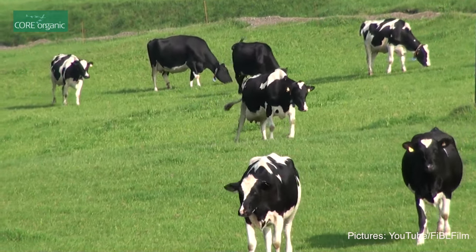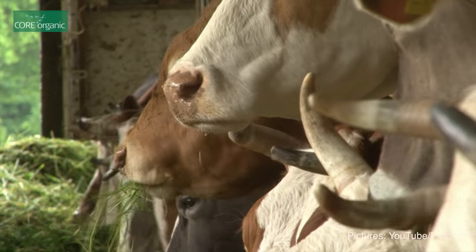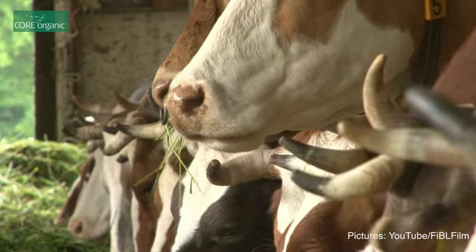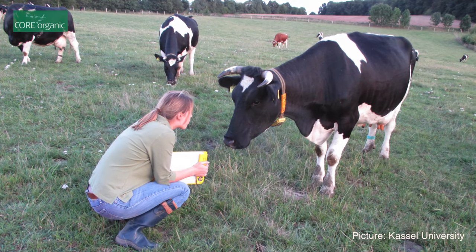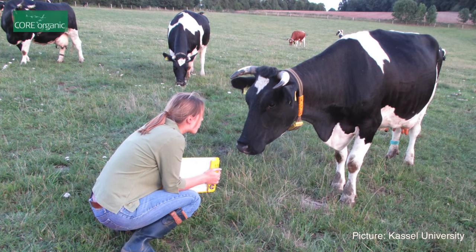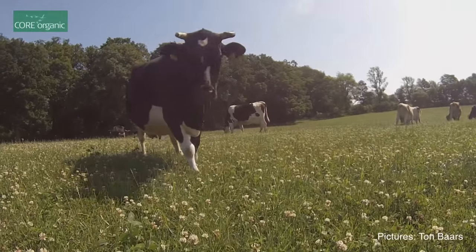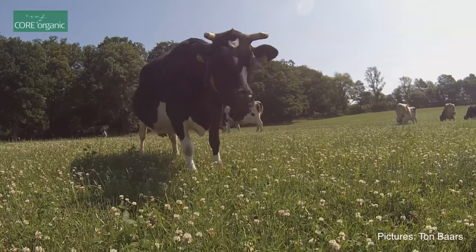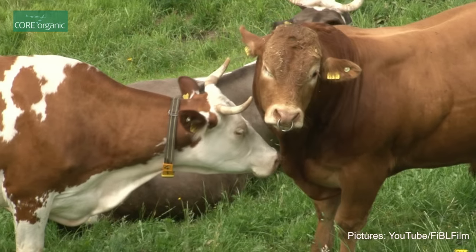We want to compare high yielding Holstein cattle and local cattle on different scales: phenotypic scales, genetic scales, and also genomic scales including genomic marker data. We are looking into different phenotypic traits such as production traits like milk yield, but we are more interested in health traits and behaviour traits, especially because pasture production systems may need animals that are better adapted to their environments.